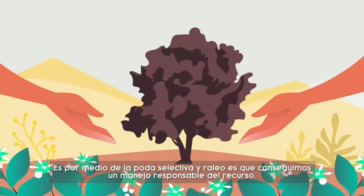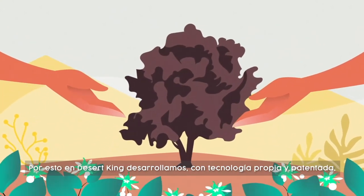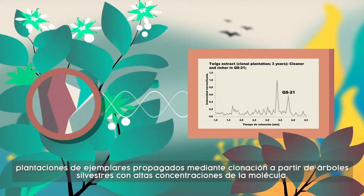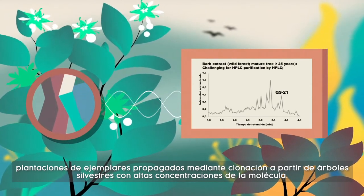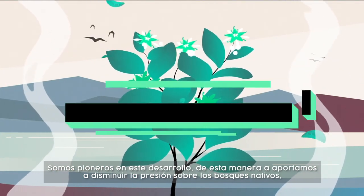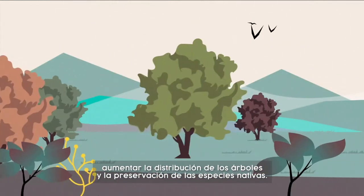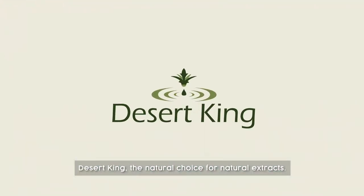Through selective pruning and tree thinning, we are able to harvest Quillay in a responsible manner. Today at Desert King, with our patented and proprietary technology, we have developed plantations propagated through clones of wild Quillay trees rich in QS21. We are pioneers in Quillay clonal plantations and, in this way, hope to decrease the pressure on the native forests, increase tree distribution, and the preservation of native species. Desert King, the natural choice for natural extracts.